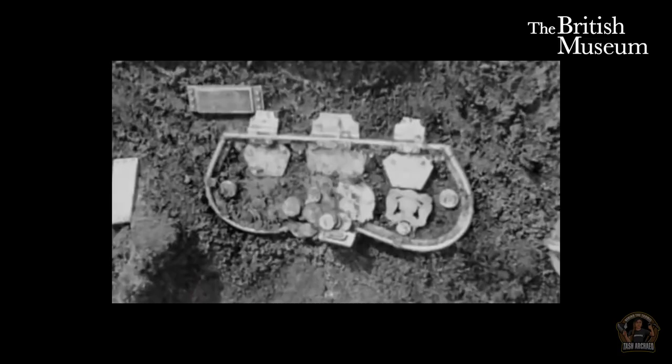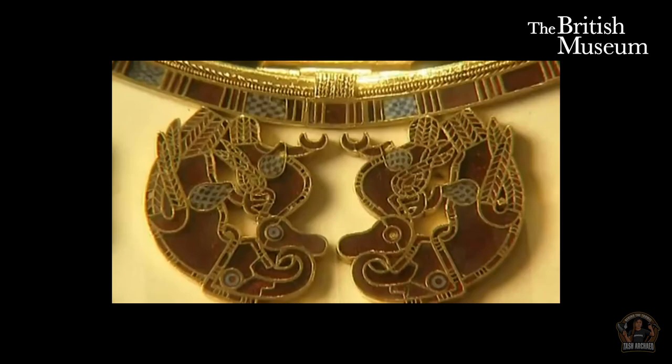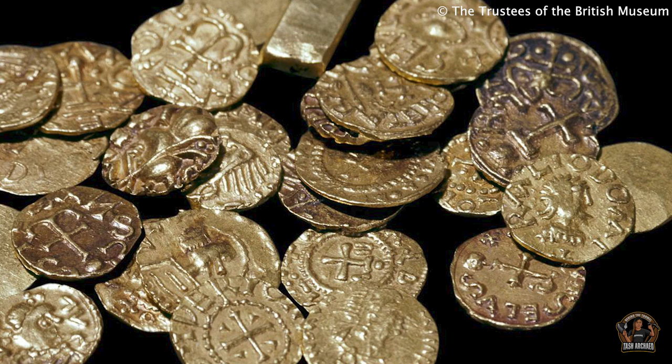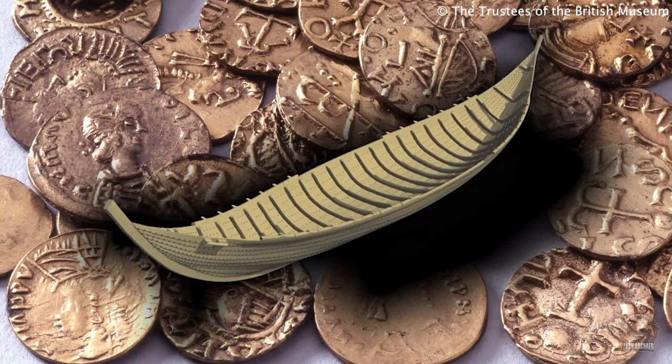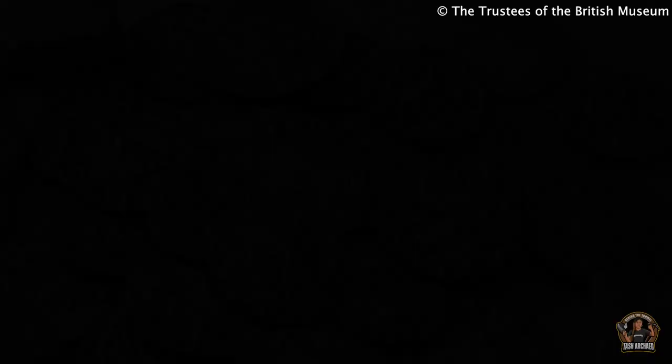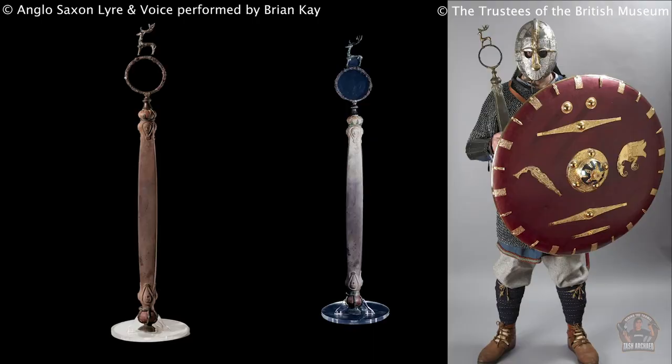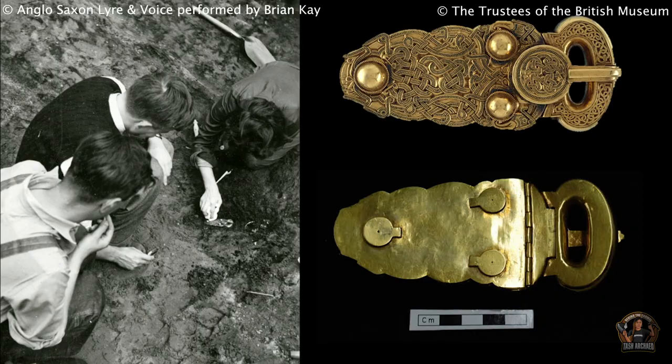There were 263 artefacts found in Mound 1 signifying wealth and power. A purse lid framed in gold with plaques executed in garnet and millefiori. The purse contained 37 Merovingian gold coins, three unstruck blank coins, and two small gold bars — combined, these 40 pieces may be symbolic payment to the 40 oarsmen, and the two gold bars payment to the helmsmen. Shoulder clasps modelled on those worn by Roman emperors, embellished with cloisonné gold and garnet. Fragments of a 5–8 string lyre. A carved whetstone decoratively mounted with iron rings and a bronze stag, believed to have been a royal sceptre.